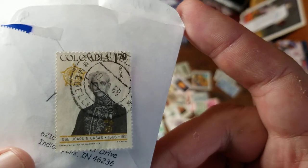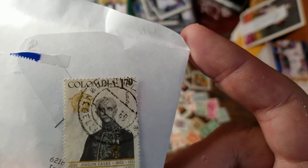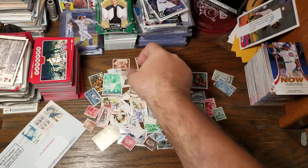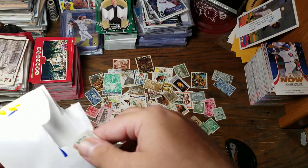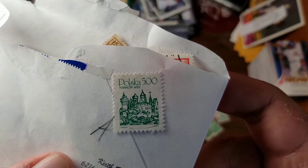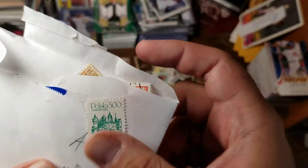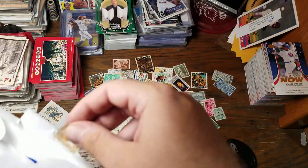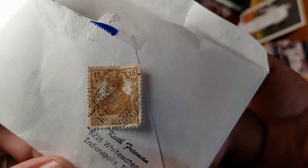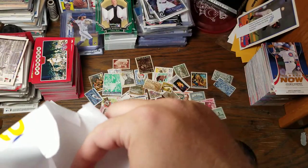We have Colombia — José Joaquín Casas, 1866 to 1951 — that looks like a well-decorated military leader, maybe a king or something. Poland — Krakow 1493 — so that might be the 500th anniversary of that town, which would make that stamp 1993. Another German stamp, probably some queen, dated, for 15 Pfennig.